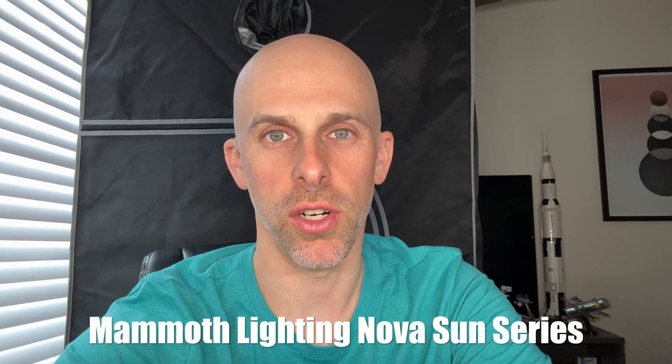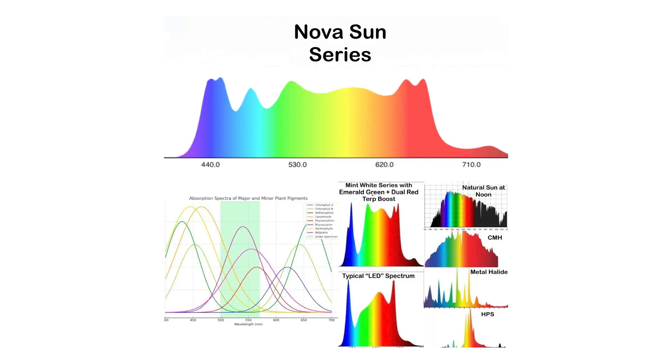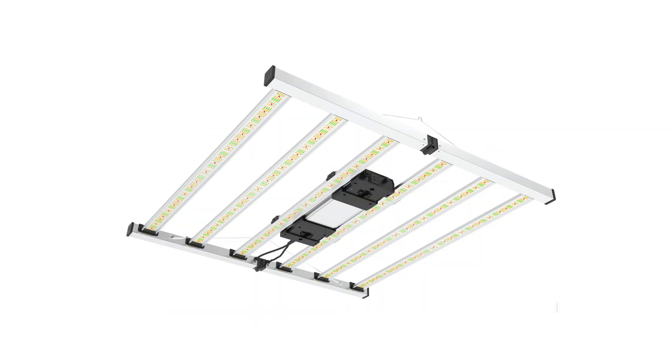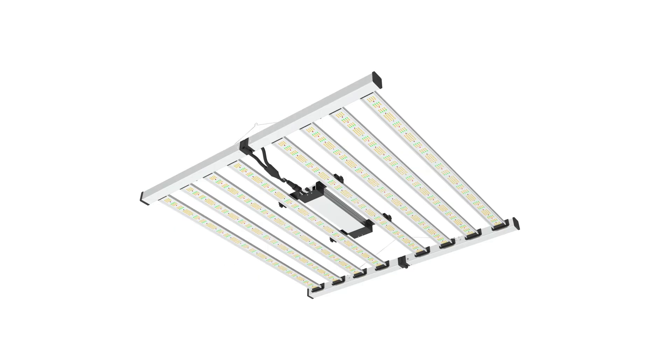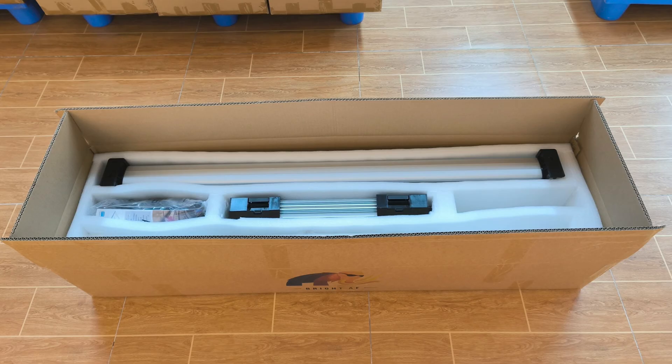Mammoth Lighting Nova Sun Series. Mammoth is always improving on their spectrum based on the latest research. This time, they added cyan at 480 nm to fill in the spectrum gap that usually occurs at that location. Notice the spectrum is now nice and even across the top, mimicking the sun. The new spectrum is available in the Nova Sun 720W 4x4 to 5x5 coverage area, 820W 5x5 coverage area, and 950W 5x5 coverage area with an adjustable 3-channel spectrum.